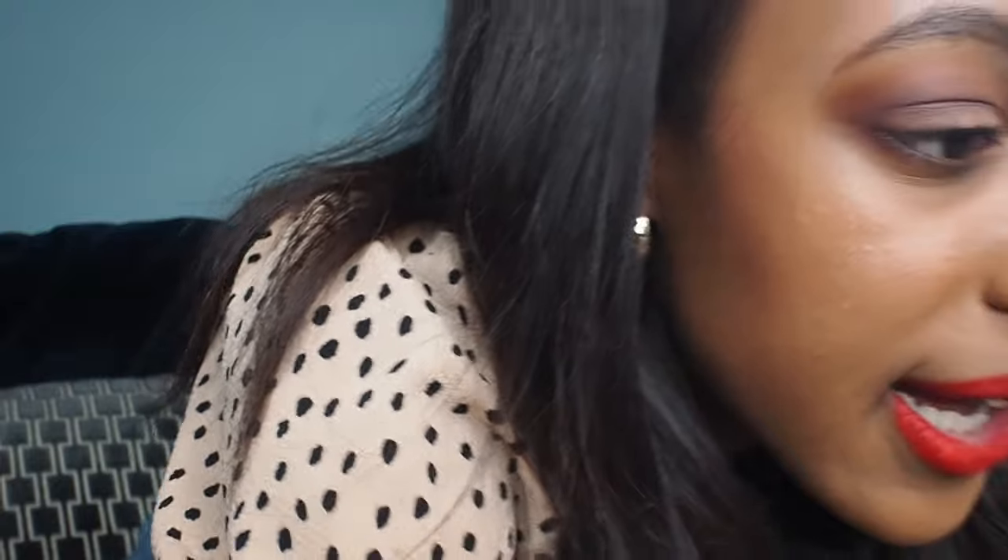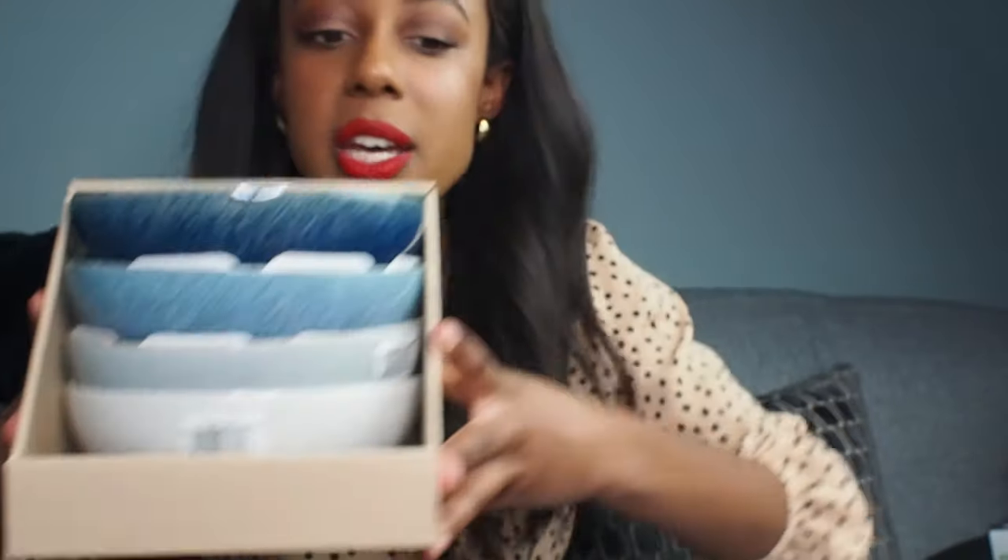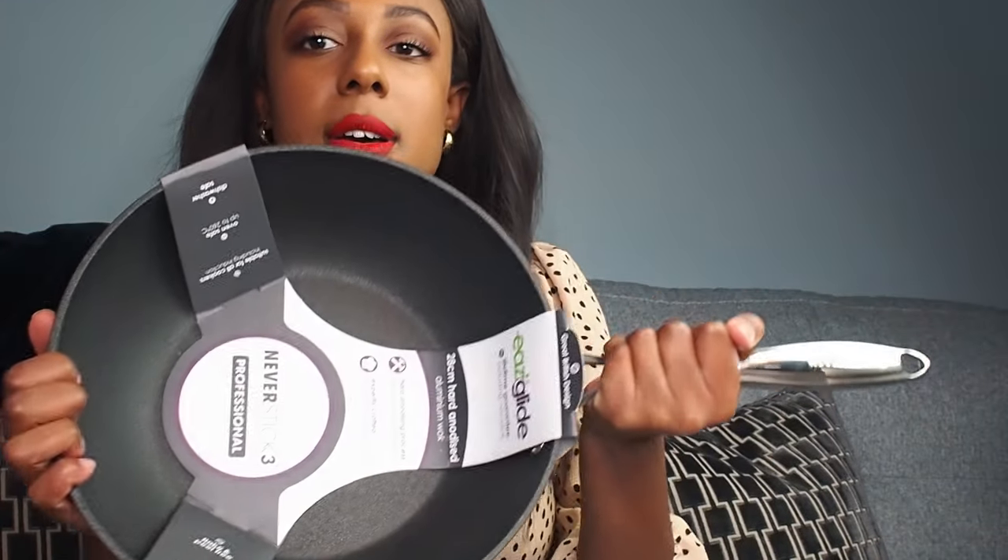We also got Denby cereal bowls in the same style — you can see them here. Really love those. I think that's all the Denby stuff.